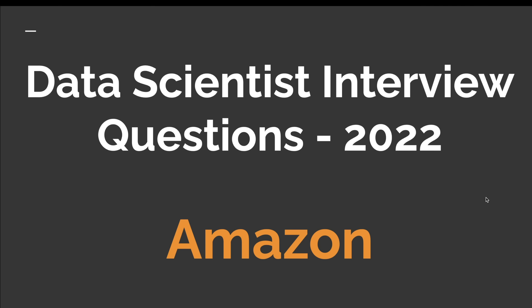Hey guys, welcome back to the channel. A few weeks back, a hiring manager at Amazon reached out to me and said he was looking to hire a data scientist on his team. He mentioned that my skill set and experience could be a potential match with the skills they were looking for, and asked if I'd be willing to discuss the opportunity. A few days later we scheduled our initial call.